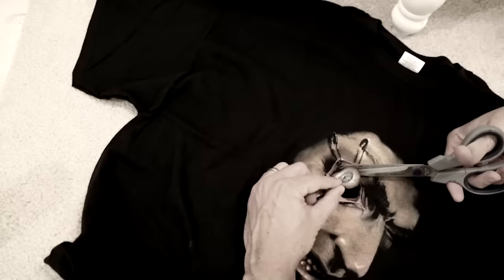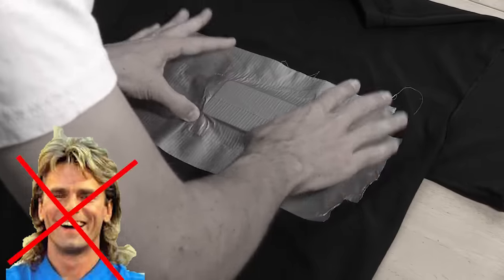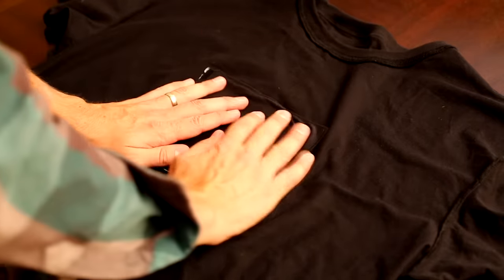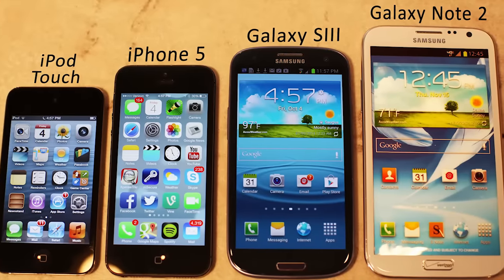For starters, last year you had to cut the hole in the shirt and duct tape your mobile device to the back. But this year, all the Digital Duds shirts come with a secure pocket that can hold any sized Apple or Android mobile device.